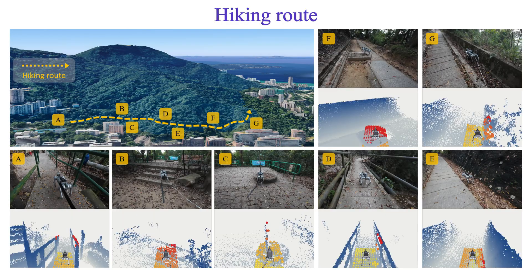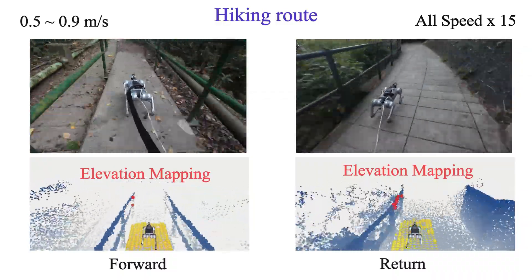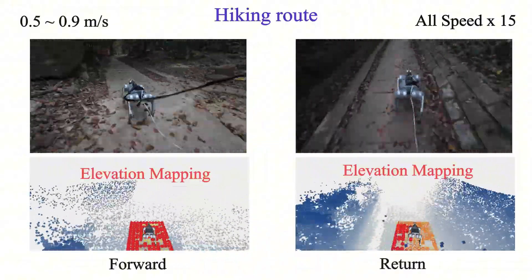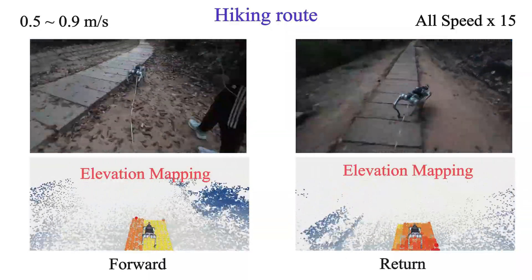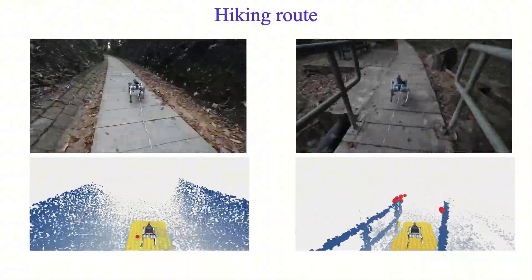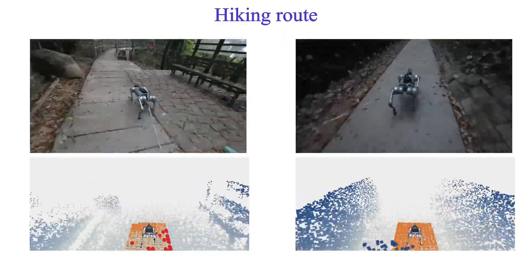To demonstrate TMG's excellent adaptability and robustness, we selected a long-distance hiking route in Long Fushong Country Park. The yellow dashed line marks the experimental route, with seven key terrain nodes from A to G encompassing steps, platforms, guardrails, and more. The video vividly presents the robot's complete outdoor traversal, clearly showing its movement across diverse terrains and proving the stability of our controller.